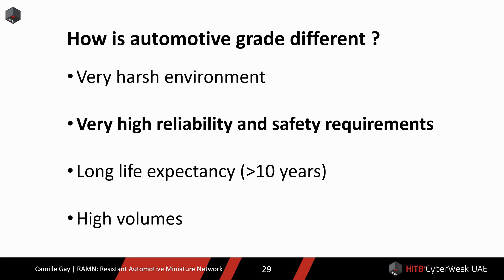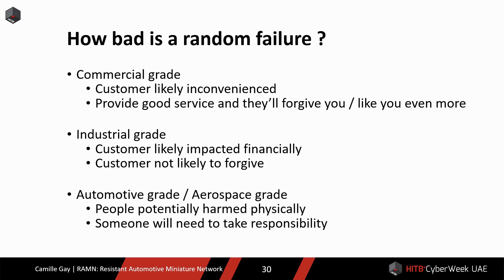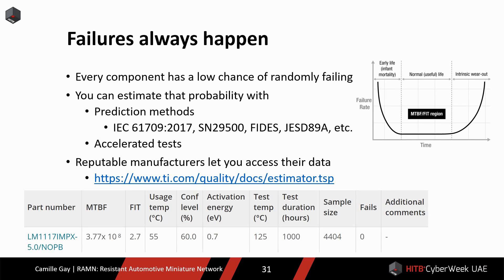The second point I want to address is reliability and safety requirements. The consequences of a random failure are not the same for all grades. For commercial grade, in many cases, the customer is not in danger — if the manufacturer provides good service, the customer will probably forgive them. For industrial customers, stopping a line in a factory can cost thousands of dollars per minute. For automotive grade, if a component is in charge of a critical function such as braking, its failure will likely lead to people being physically harmed. For hardware, failures always happen. You may not know when or why they happen, but you know that they will happen.